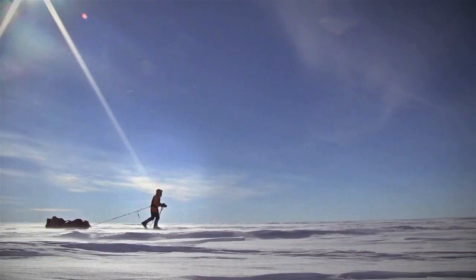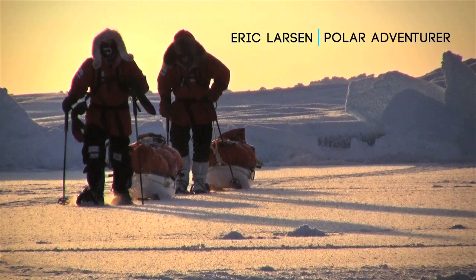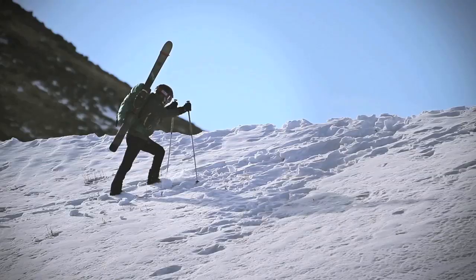Hi, my name is Eric Larson. I'm a polar adventurer and expedition guide. And people always ask me, what's one of the most important pieces of equipment that you take on your expeditions?